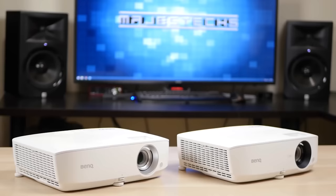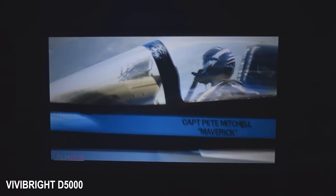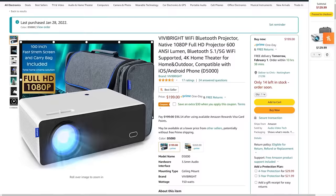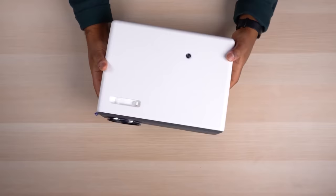The second category is what I call budget home theater projectors. These are really similar to the toy projector category but they have a lot more brightness, they usually have at least HD resolution, and they look much better if you plan on doing a screen 100 inches or larger. These usually range from around $150 to $500 and include projectors like the Vivid Bright projector I showed in that budget projector video.